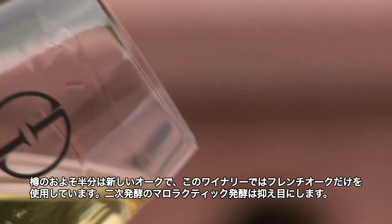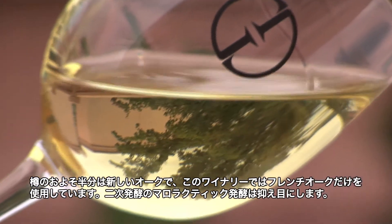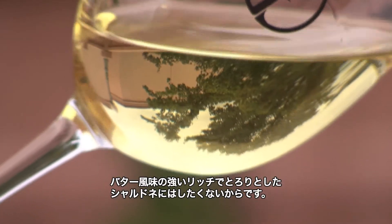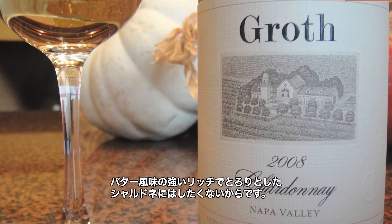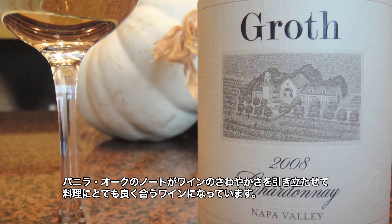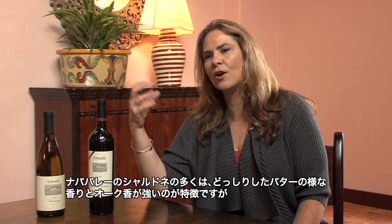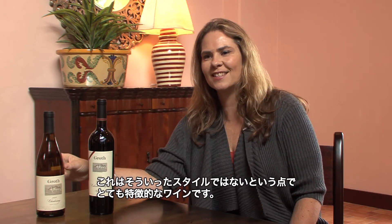We do suppress the secondary fermentation — the malolactic fermentation — because we don't want this to be a really buttery, rich, unctuous Chardonnay. It's really crisper; it has a note of vanilla oak, but it's allowed to be a bright, crisp wine that goes very well with food. It's distinct in the sense that a lot of Napa Valley Chardonnays are ponderous, buttery, oaky. This is not that style.